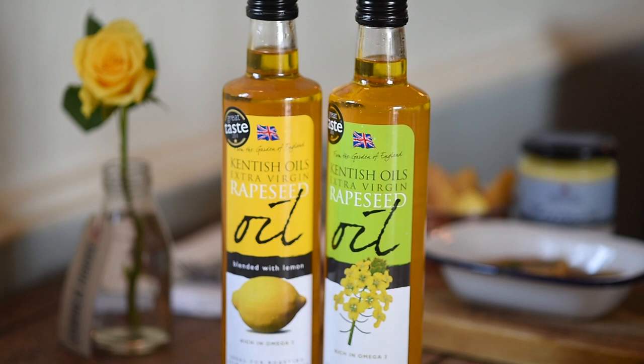The business started in 2008 with the first rapeseed oil brand, Quex Oils. In 2013, after such success, we decided to go into full manufacturing, and we rebranded — the Kentish Oils brand was launched.